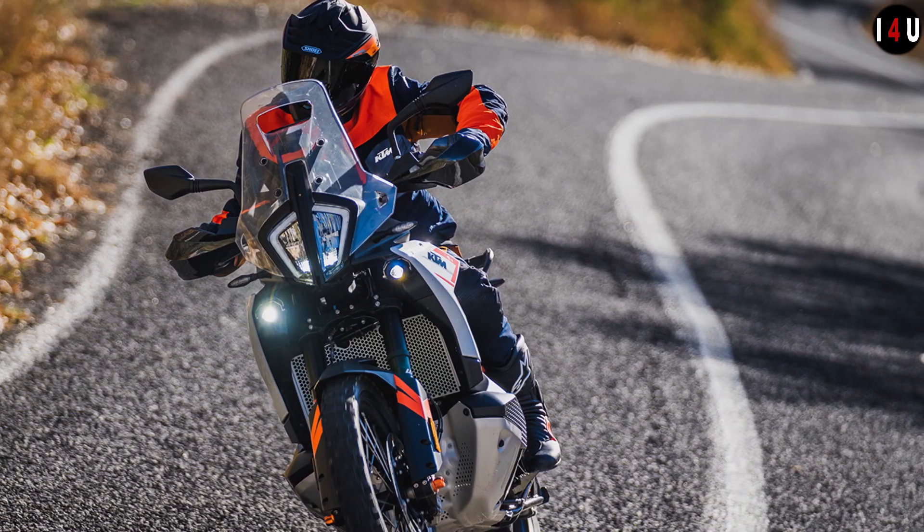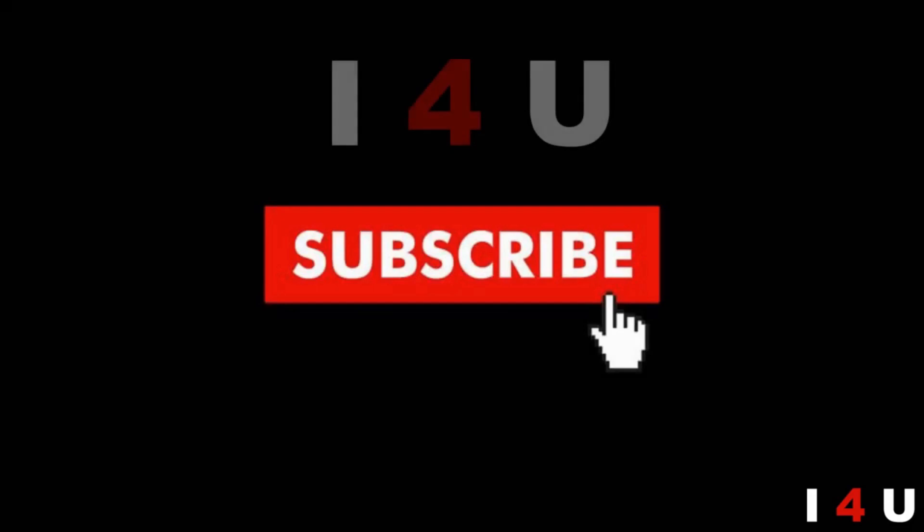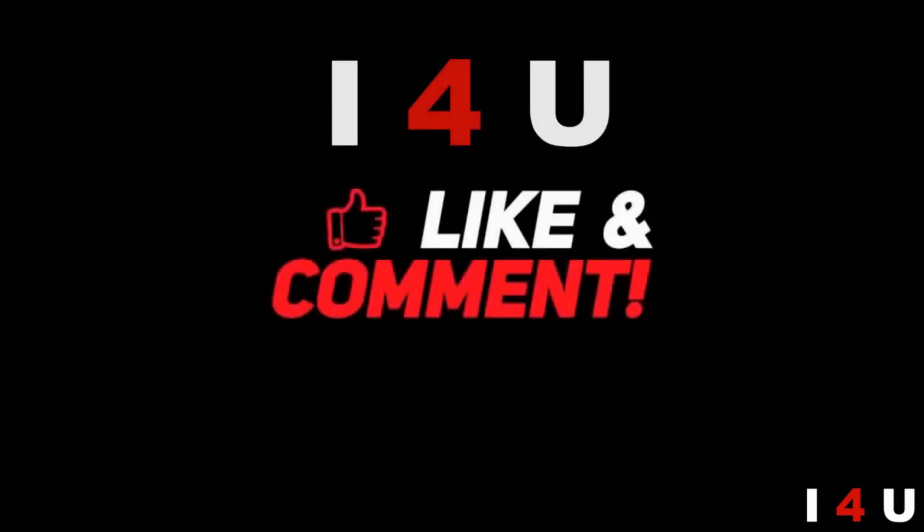A new state-of-the-art full 5-inch TFT display keeps you informed with everything you need to know about the machine. Thanks for watching and don't forget to like and subscribe.